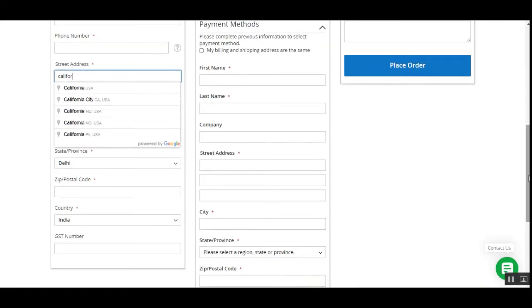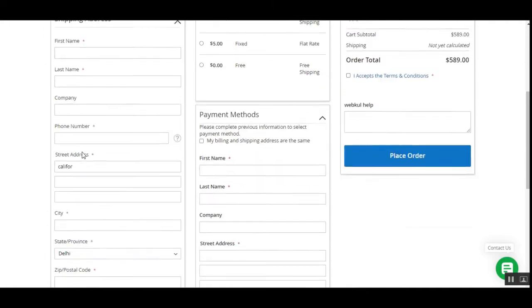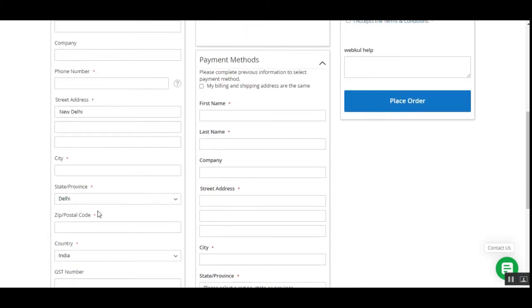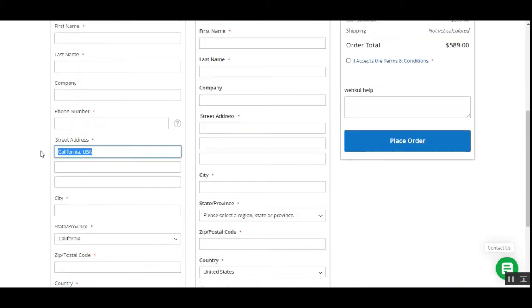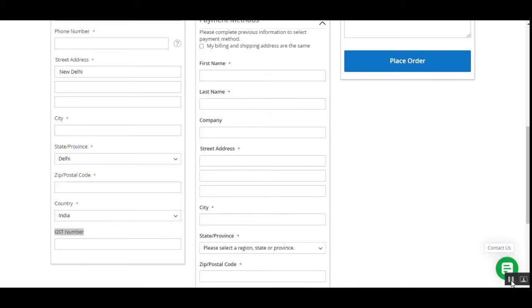The next feature is the addition of the GST field for Indian customers. If I enter 'New Delhi, India' as the street address and select it, the GST field automatically appears. If I switch to California and select that, the GST field is removed. Entering New Delhi again automatically brings the GST field back up.